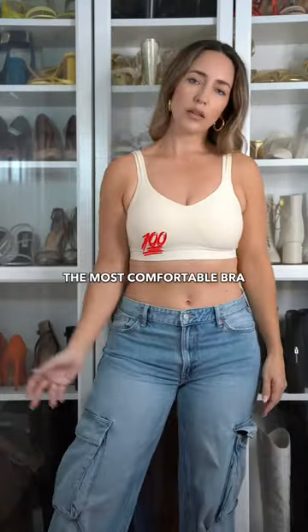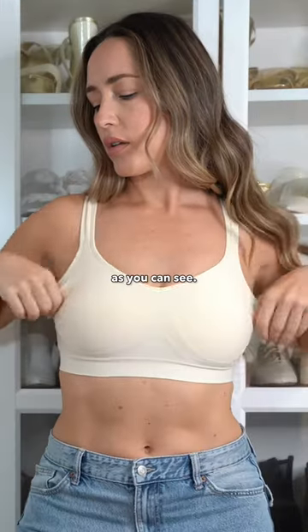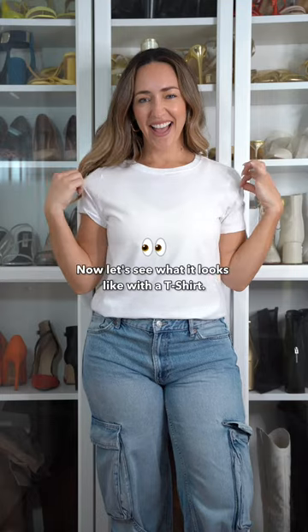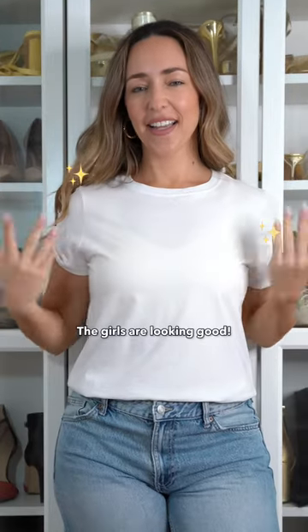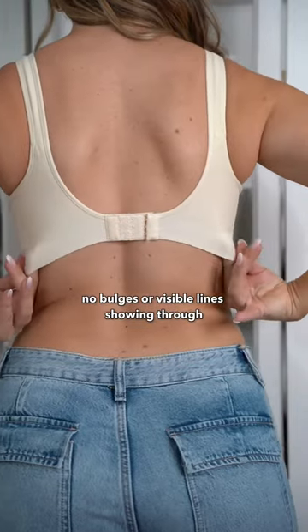I actually think this might be the most comfortable bra I've ever worn. It also provides a smooth fit, as you can see. Now let's see what it looks like with a t-shirt — the girls are looking good. As you can see, there are no back rolls, no bulges, or visible lines showing through.